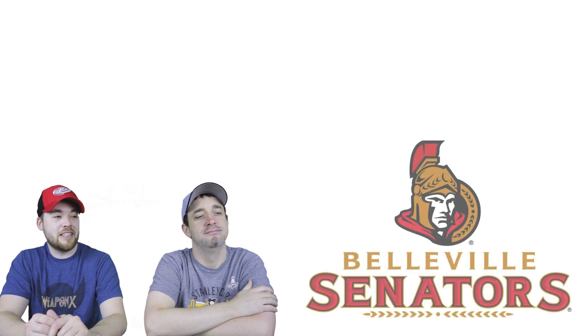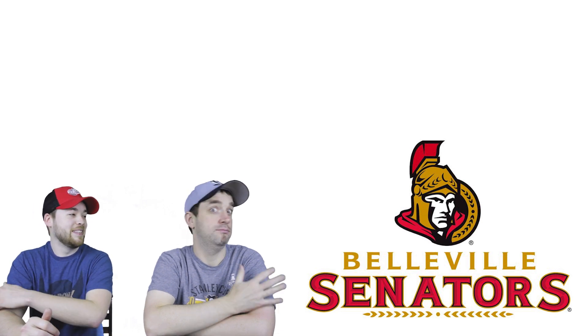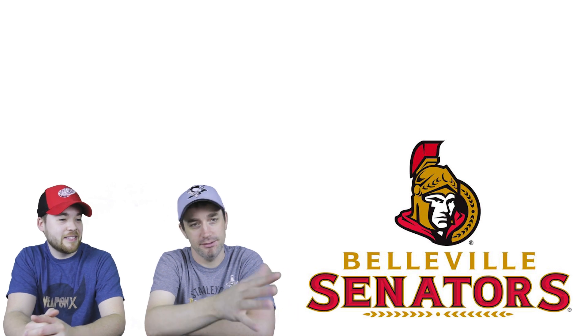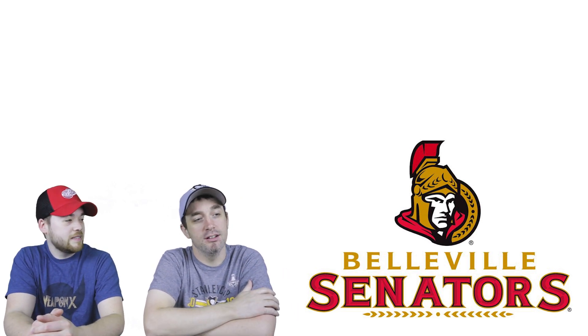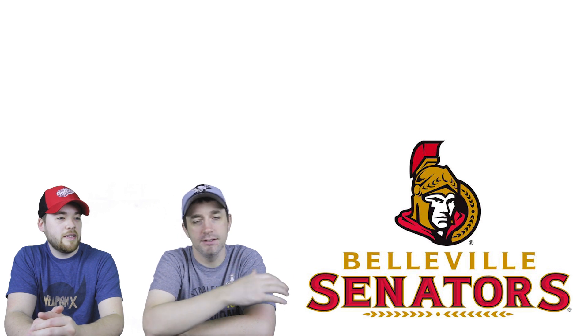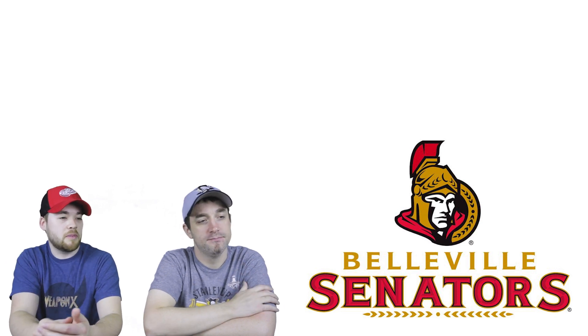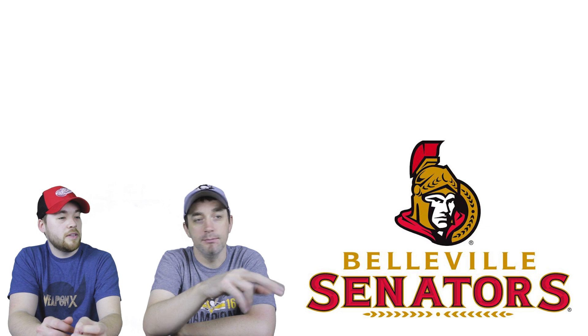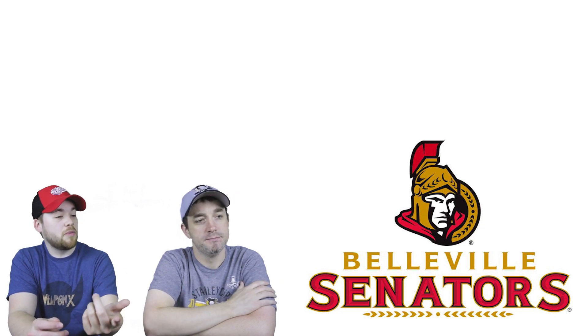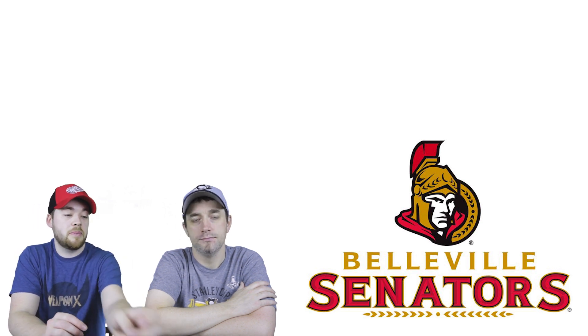Number 29 is the Belleville Senators. You can instantly tell what franchise they represent. We discussed the Ottawa Senators logo in a previous video, and this is very similar — they just took that logo and got lazy, putting Belleville's name at the bottom. They could have done something more original. At least they kept the same color scheme. They had a different, more cartoony logo the previous year, and this new one feels like a step backwards.